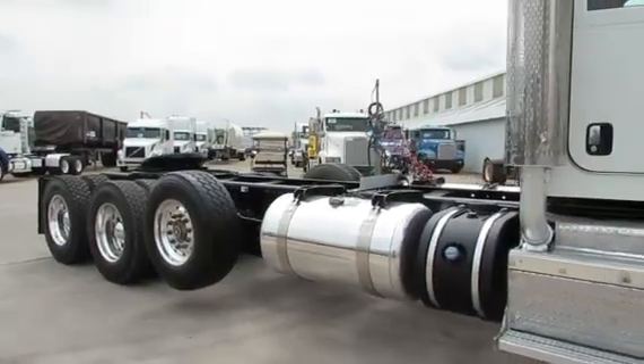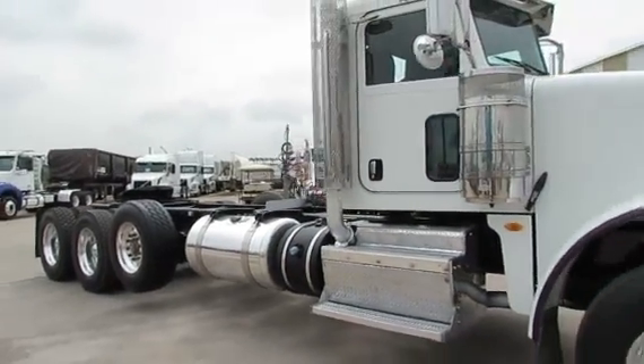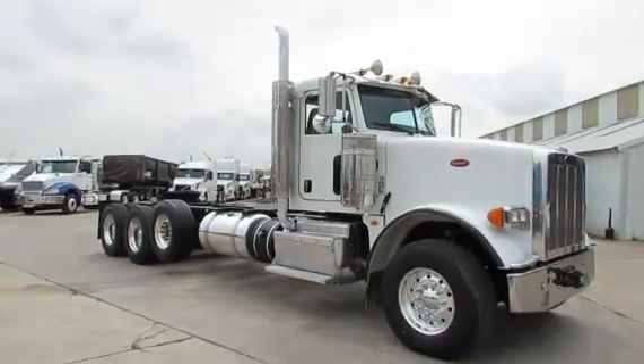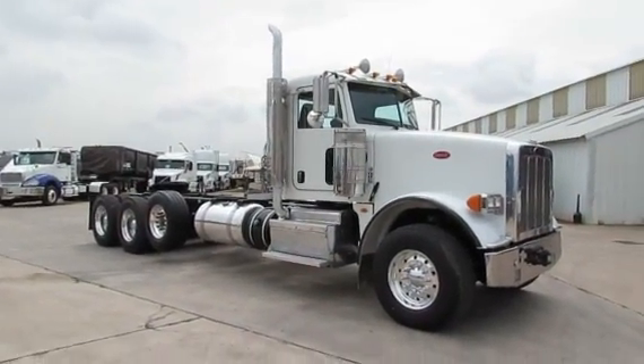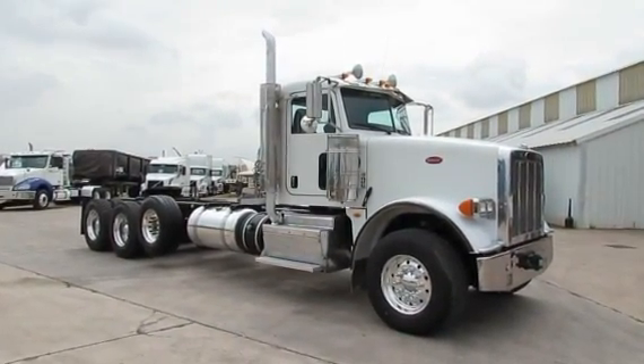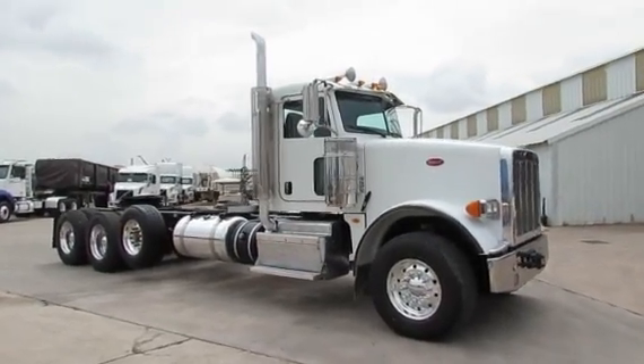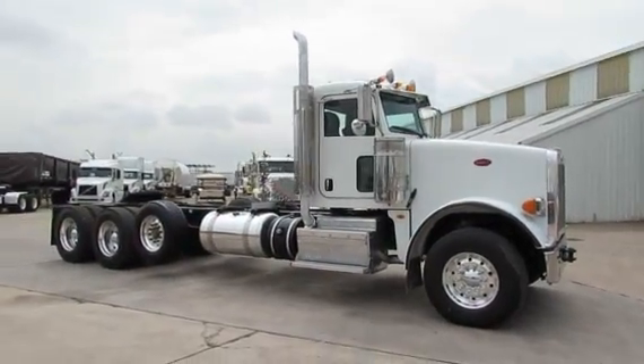All virgin tires. You can check out this truck on our website at PorterTRK.com. Give us a call at our Houston location for more information. Follow us on Facebook and on Twitter for information and photos and videos of our trucks.